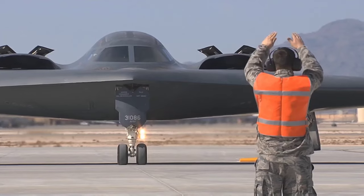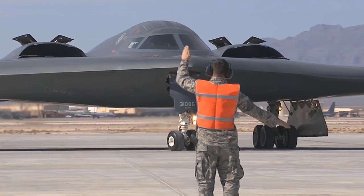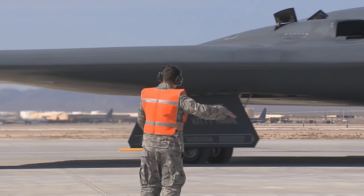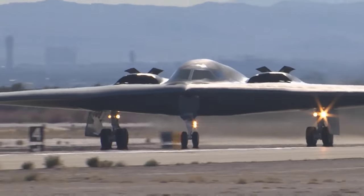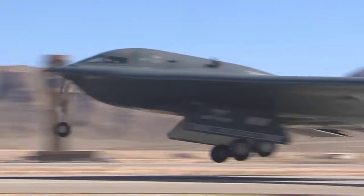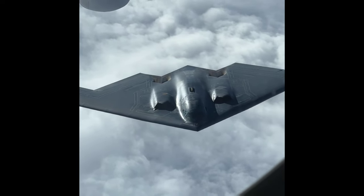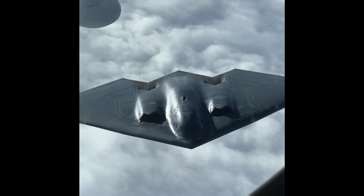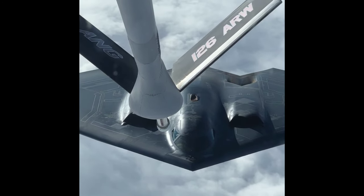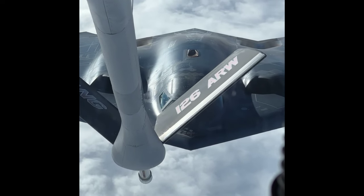During the Cold War era, the B-2 was primarily intended to execute deep-penetrating nuclear strike missions, utilizing its advanced stealth capabilities to evade detection and interception throughout its mission. The aircraft boasts two internal bomb bays that can accommodate a range of munitions, either on a rotary launcher or two bomb racks. The internal carriage of weapons allows for reduced radar visibility compared to external mounting of ordnance. With a remarkable ordnance capacity of up to 40,000 pounds, the B-2 is capable of carrying various types of weapons, including nuclear bombs like the B-61 and B-83, as well as the AGM-129 ACM cruise missile, which was initially developed for deployment on the B-2 platform.